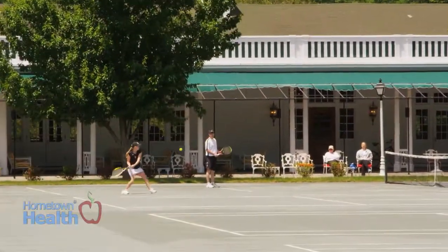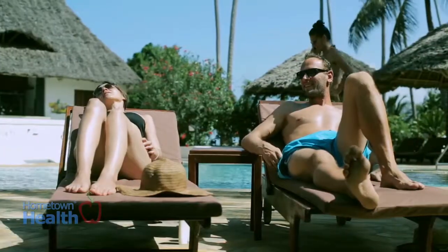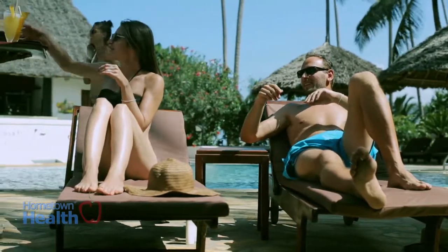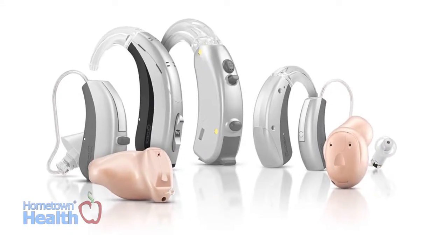Hearing aids are changing every month and there's different things to take into consideration. Are you an active individual that sweats and maybe needs to have a hearing aid on when you're at the social time at the pool? Size is an issue for some people. Vanity is very important to them.